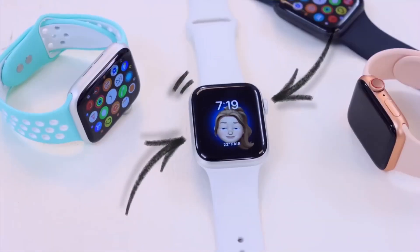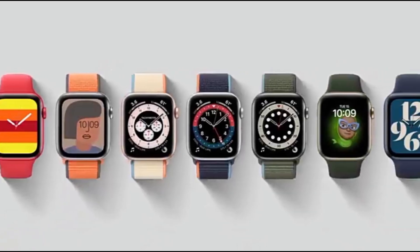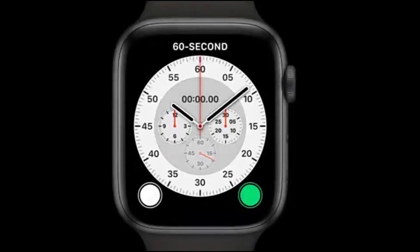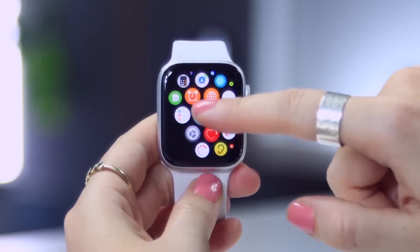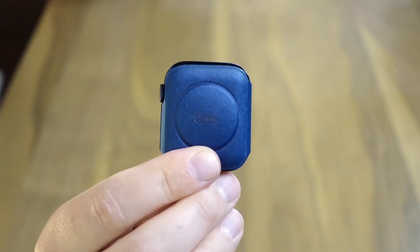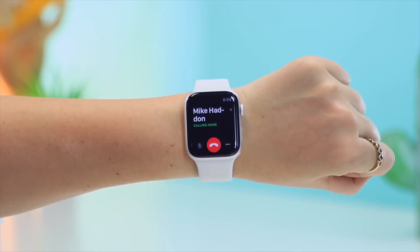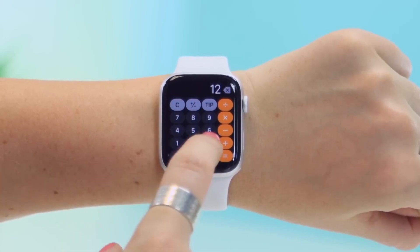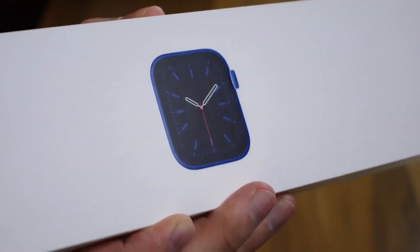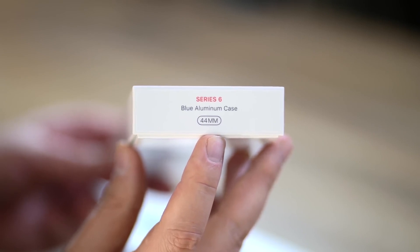The Apple Watch Series 6 is the latest version of the popular smartwatch from Apple. It features a new design, improved performance, and a variety of new features. The watch is available in two sizes — 40 millimeters and 44 millimeters — and three different finishes: aluminum, stainless steel, and titanium. There are also a variety of new strap options, including a Solo Loop and Braided Solo Loop.